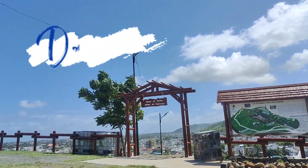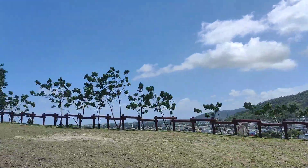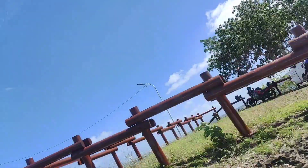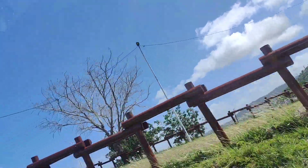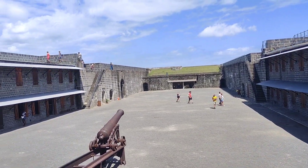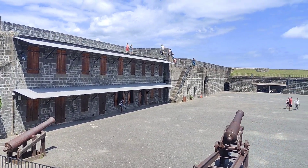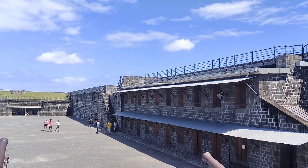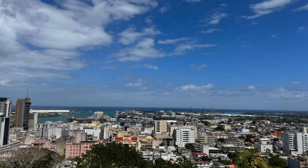Day 3 was our North tour. We reached Port Louis, the capital of Mauritius. We visited Citadel Fort, a hilltop fort built by the British to defend Port Louis from the French. It is famous for its showstopper scenery — you can see beautiful views of the full city from the top.